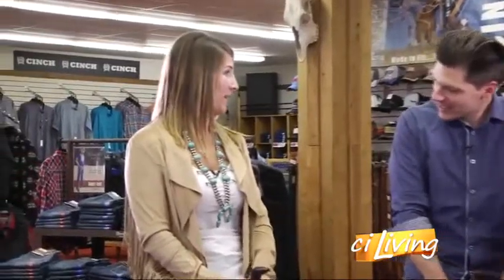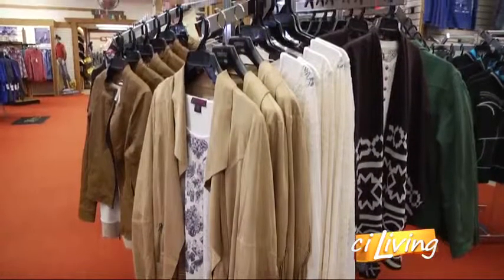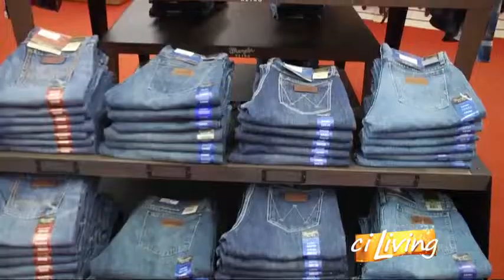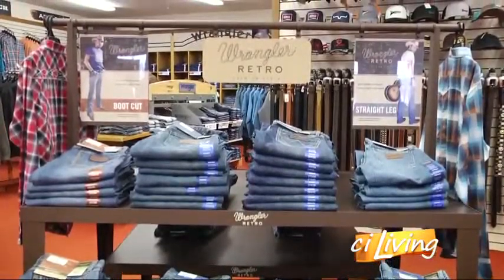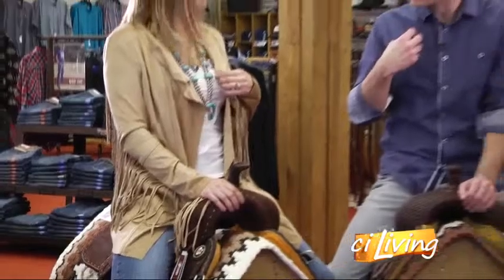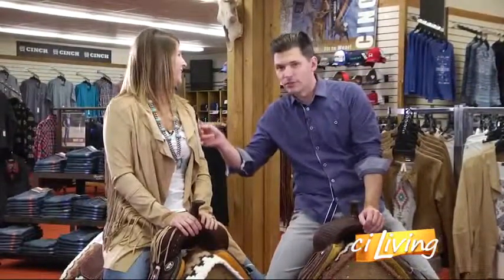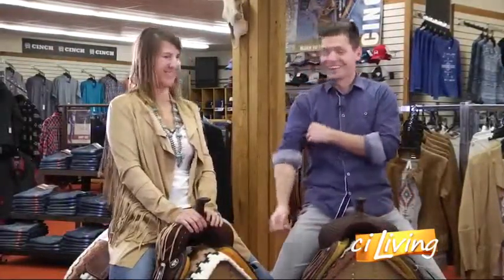Ashley is even wearing some of it right now — everything she has on can be purchased in the store. She has a Powder River suede jacket with fringe, a cowgirl tough necklace, cowgirl tough jeans, and some aquamarine turquoise area boots. It's so nice and comfortable.